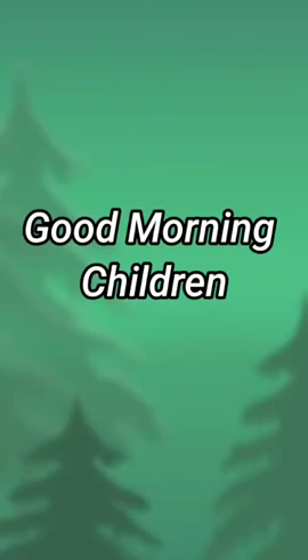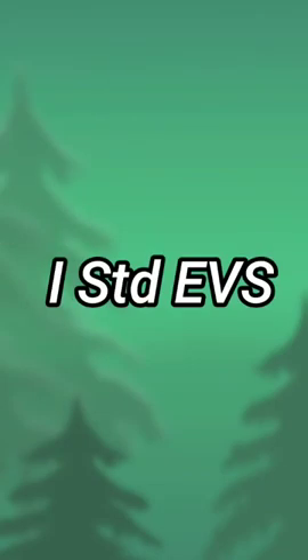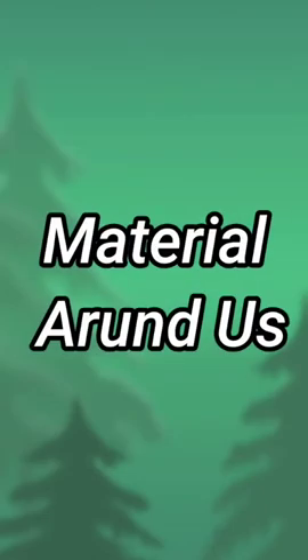Good morning children. Today's AVS class, Term 3, Unit 1 — Material Around Us.